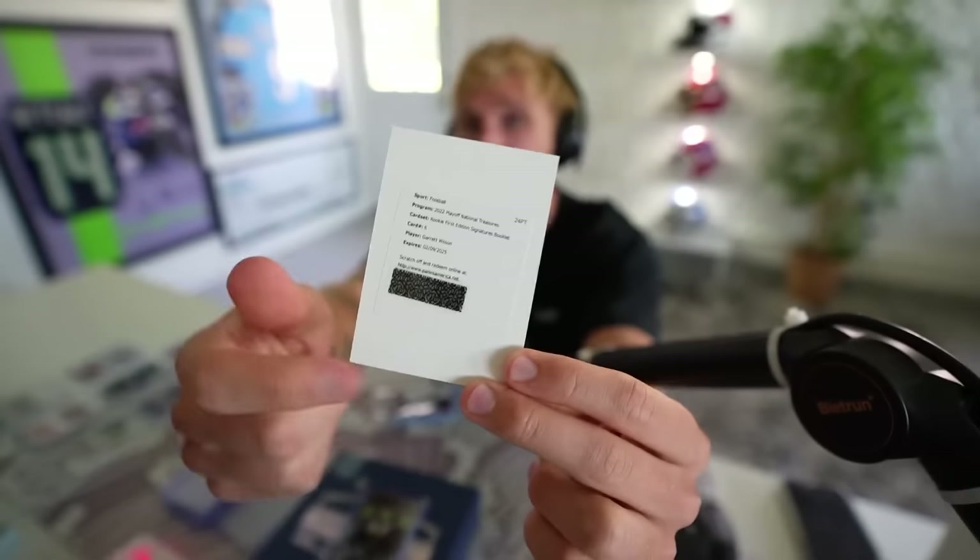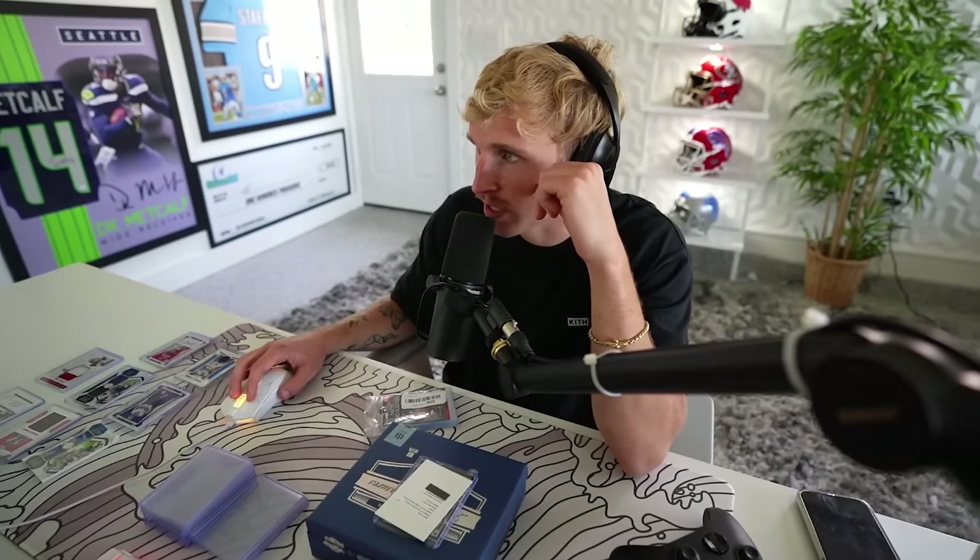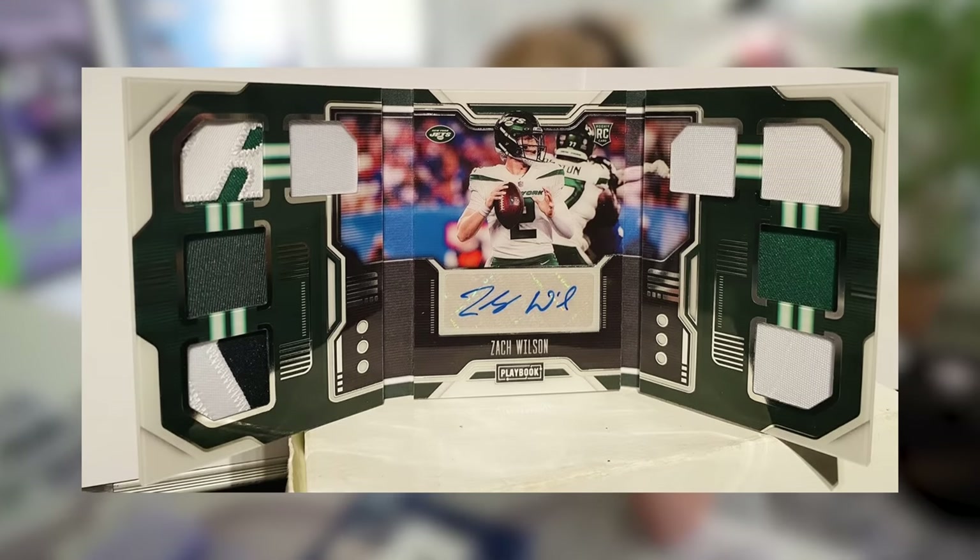Garrett Wilson! Oh my god! Holy shit! It's a Garrett Wilson! Dude, you don't gotta sleeve this — so the way it works is whoever wins this on the live stream, you just gotta scratch that off, redeem it at Panini, and Panini sends it to your house. Holy shit — I need to look up what that looks like. Rookie First Edition Signatures Booklet — it's literally a booklet. I'm looking at a Zach Wilson booklet right now — it's insane. So that's what this Garrett Wilson's gonna look like, except it's Garrett Wilson. The Zach Wilson is selling for $1,000, which is hilarious because Garrett Wilson — oh my god — highlight, no question, Garrett Wilson.